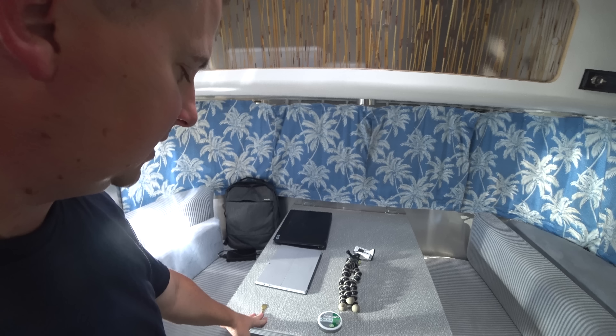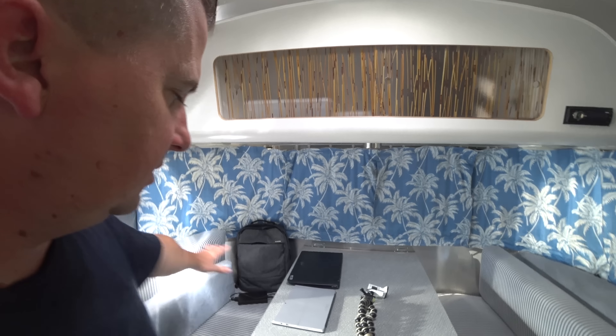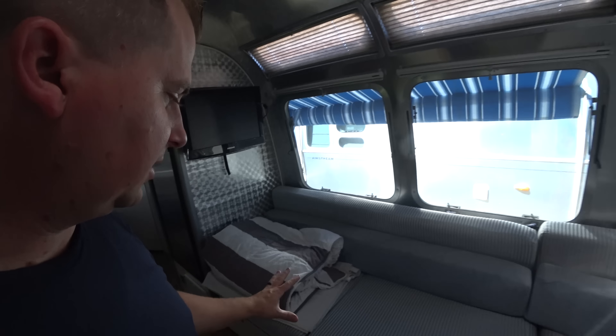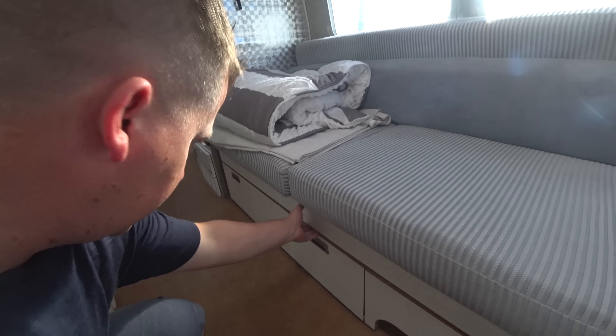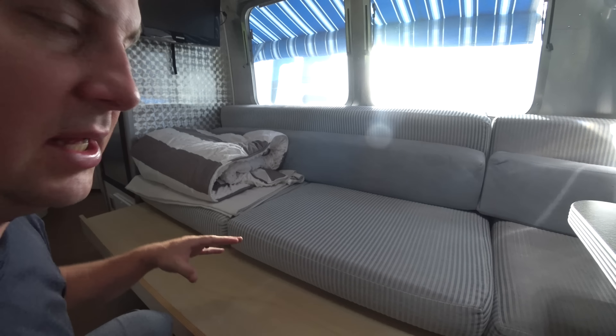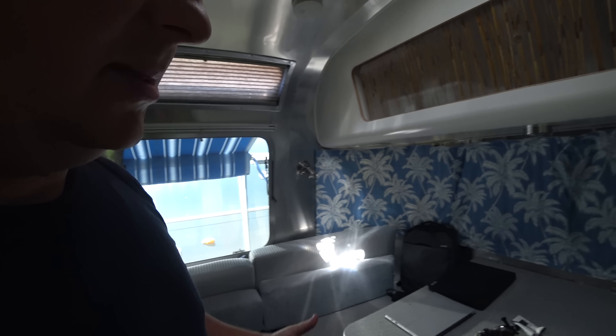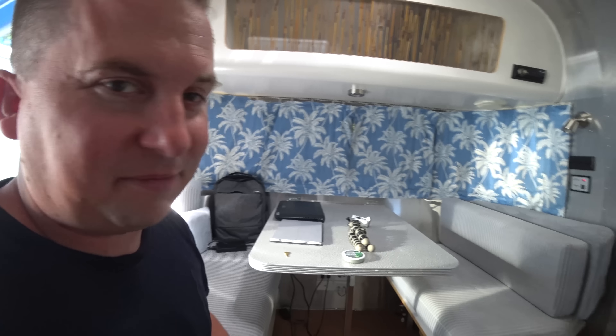So this is our desk and our eating table. It folds down and you can put the cushions out to cover it all and make a bed there. This is our couch — it pulls out as well, and the cushions slide out so we can sleep two people there. It'll be tight, but it's doable. The only storage we've got up front is above here — a little drawer and a little cubby. That's it up front.